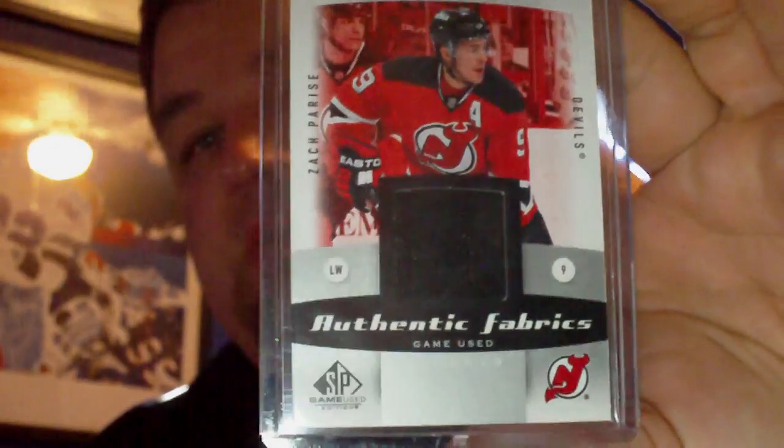Next up is actually just a purchase that I did off of klutzenchart.com with MyFreeAdvocate. He had some tape on the cards. I picked up an SP Game Used Authentic Fabrics of Zach Parise.